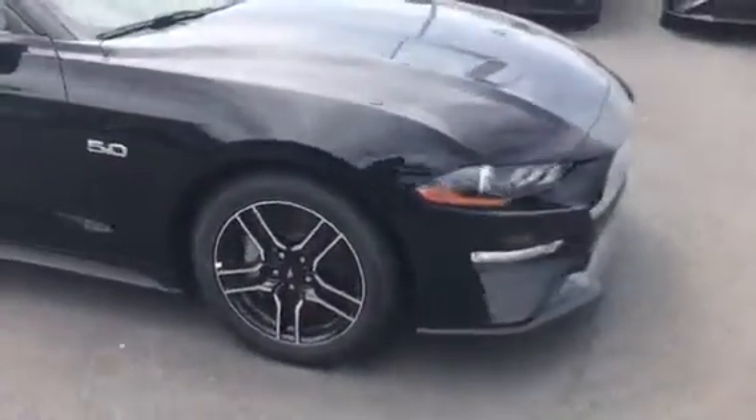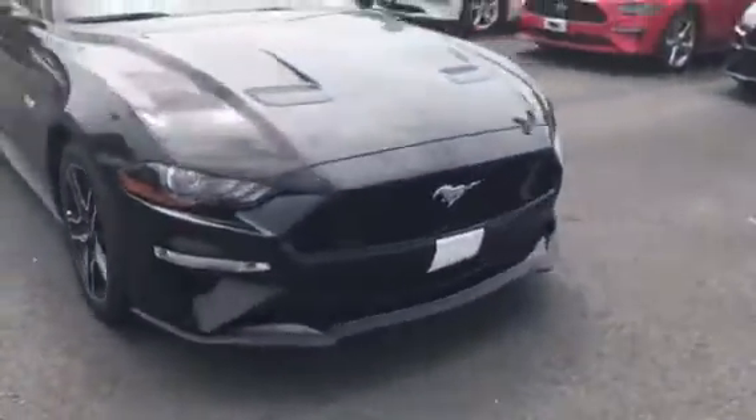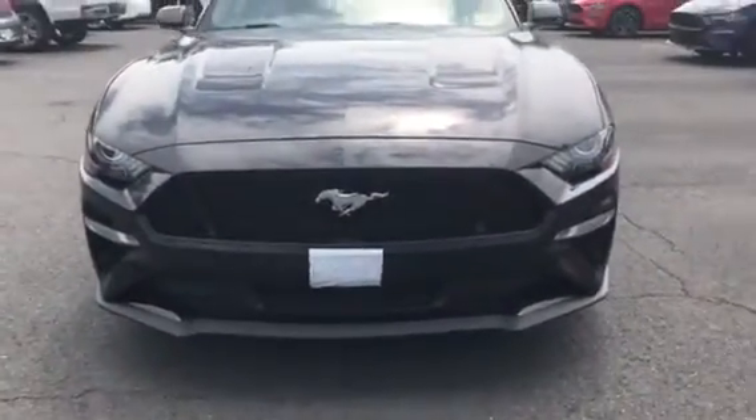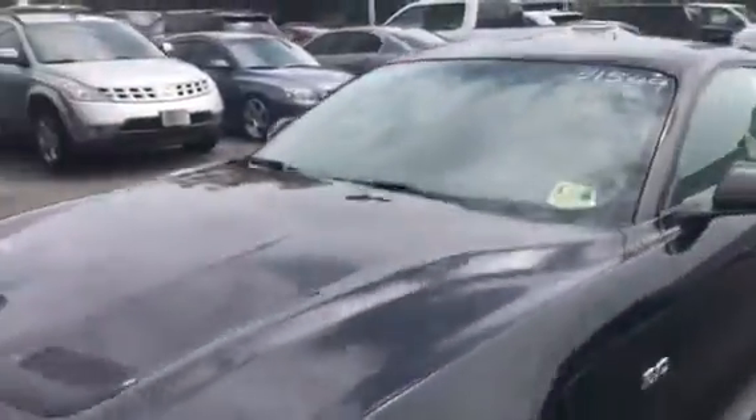Going to go all the way around, back up to the front so you can see how mean this one looks. Air holes, got those beautiful headlights right there and fog lamps. Going to go ahead and take a seat so you can hear what this thing sounds like, because this thing is a beast.